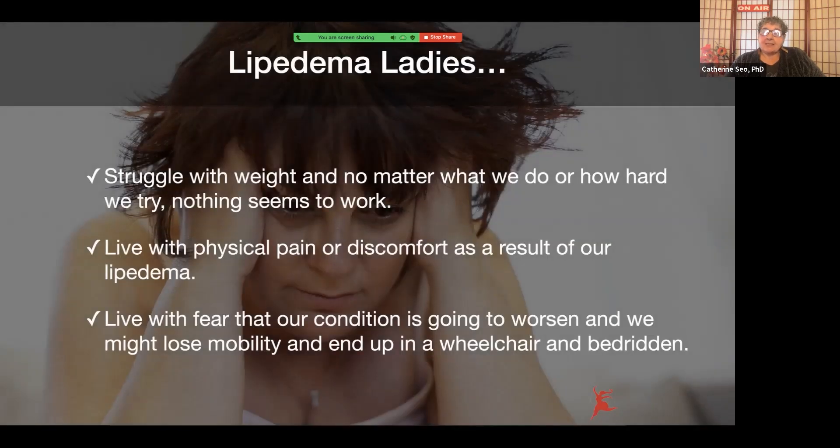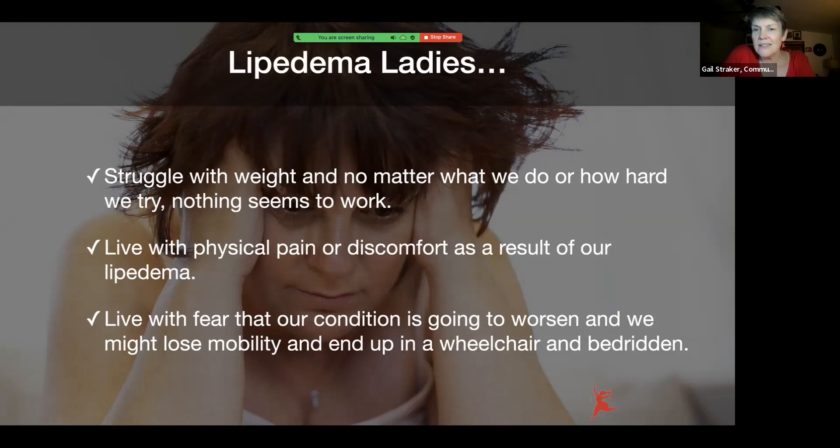We call ourselves the lipoedema ladies, because most of us are women and we deal with lipoedema. What we find is that all of us seem to struggle with our weight no matter what we do — how hard we diet, how hard we work out. It seems like nothing works. Diet restrictions don't work. We've had some great results with some dietary measures, but calorie restriction and running miles — it seems like nothing works.